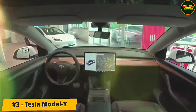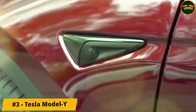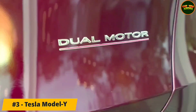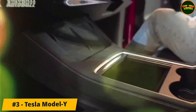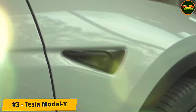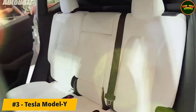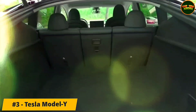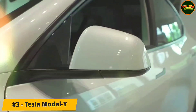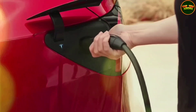The all-wheel drive long-range version offers 330 miles of range. The performance model's estimated range drops to 303 miles, but it comes with 20-inch wheels, a lowered suspension, a higher top speed of 155 mph, quicker claimed acceleration, and a dedicated track mode. The entry-level model comes with a different battery pack and its range is lower at 279 miles per charge.